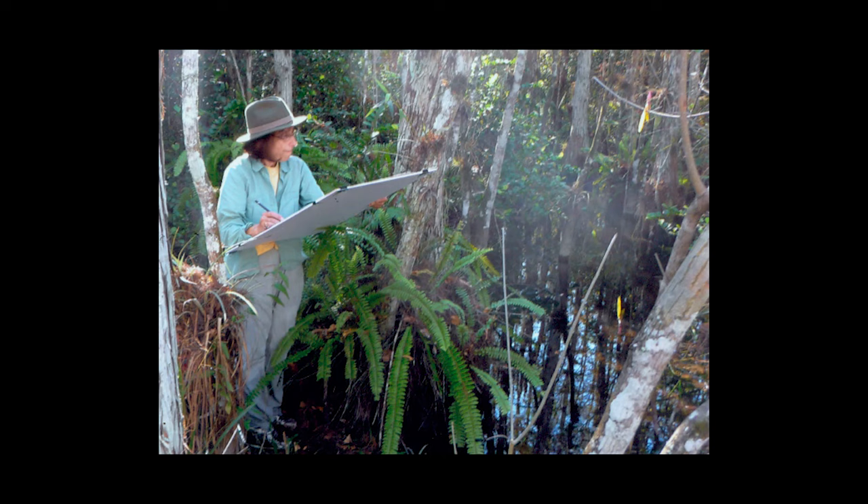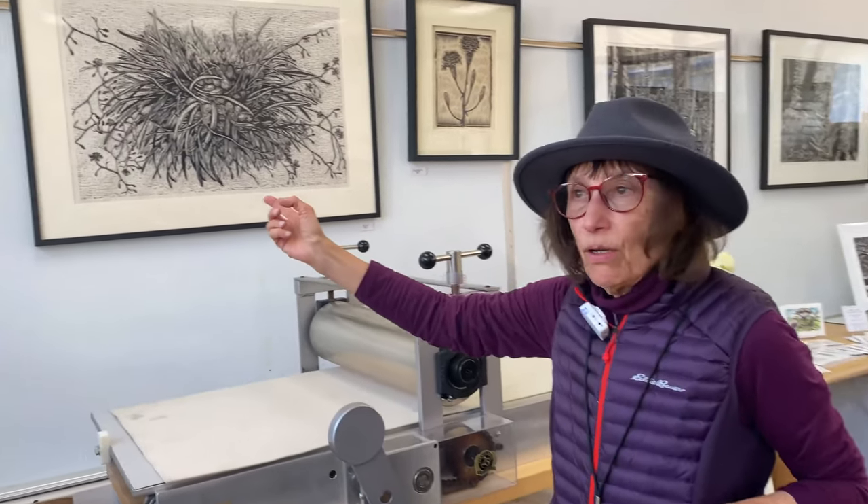Hi, I'm Molly Doctro. I do woodblock printing and I start outside. I do sketches outdoors and then I bring the sketches in. I transfer them to wood and then I carve the images in wood, and this is some of my work up here.